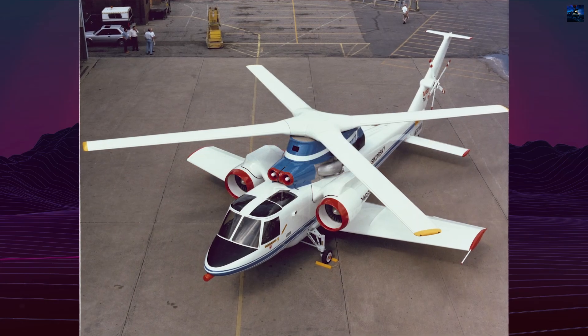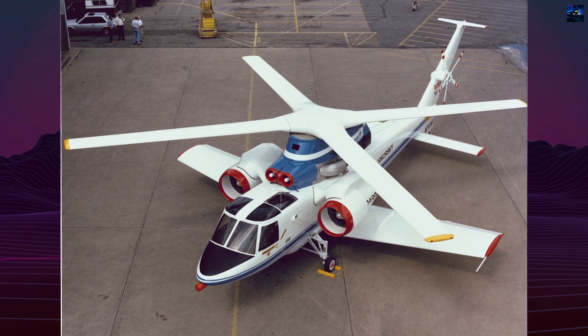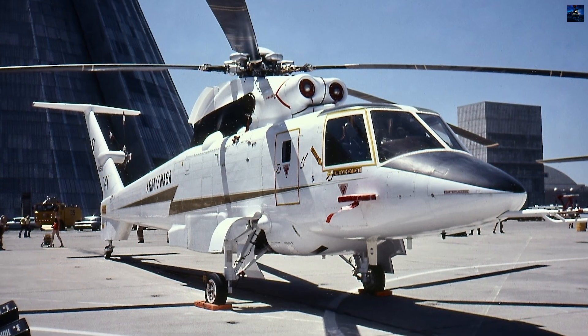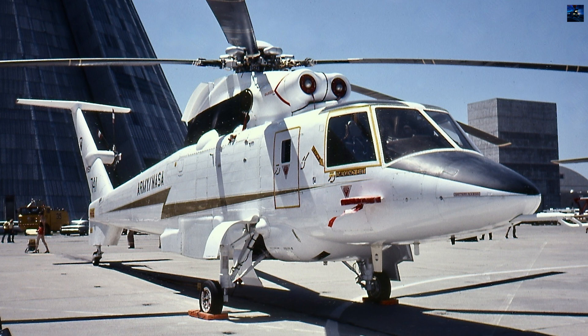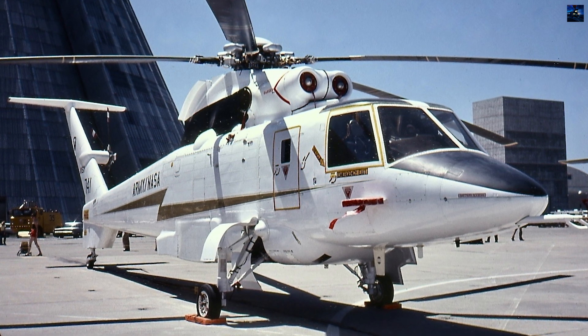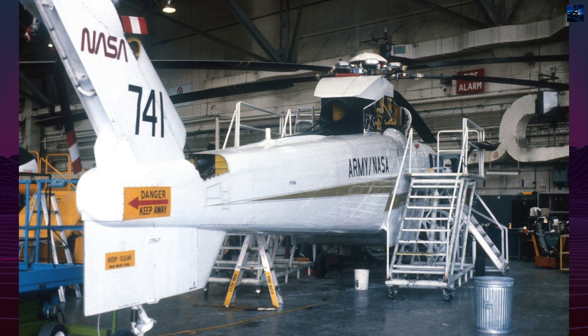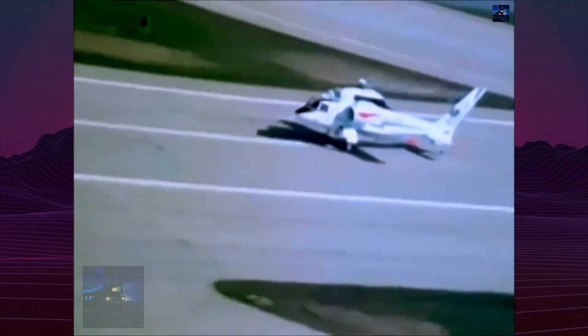The aircraft's unique design featured 470-square-foot wings adjustable from minus 9 degrees to 15 degrees mid-flight, two General Electric TF34-GE-400A turbofans, and revolutionary safety systems. The Aviation Yankee extraction system represented the first ejection seats in rotorcraft history — explosive charges would sever rotor blades before catapult rockets extracted crew members upward.